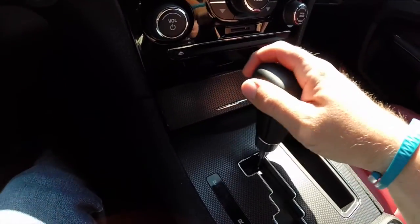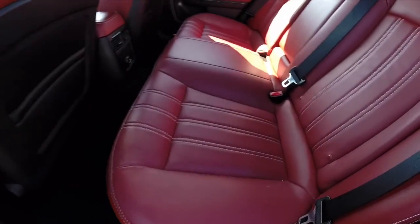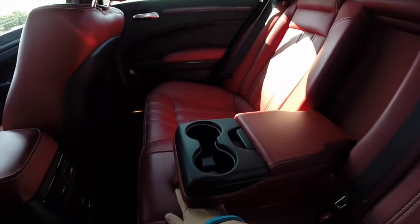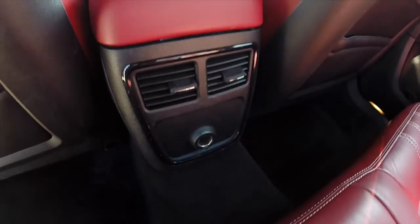This vehicle is also equipped with the backup camera with guidance lines. Taking a look at the back seat, the red seating continues back here. We have a full-down center armrest with illuminated cup holders, a storage tray, and of course passengers have their own rear air vents.